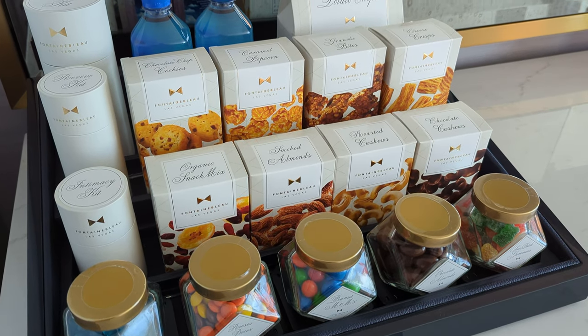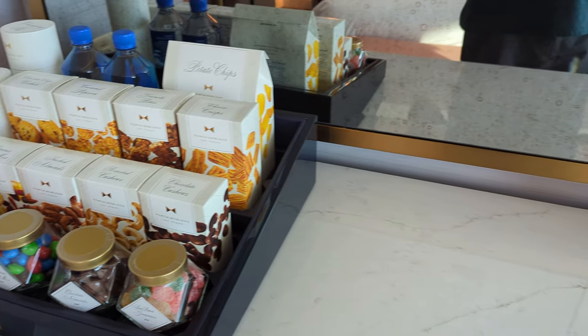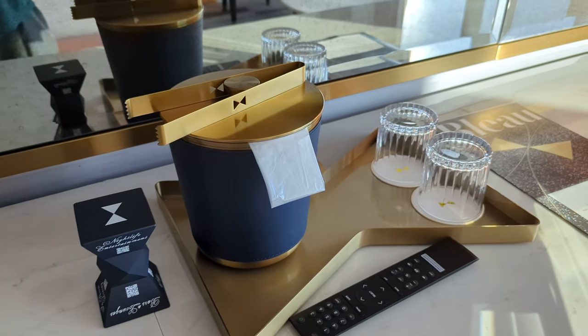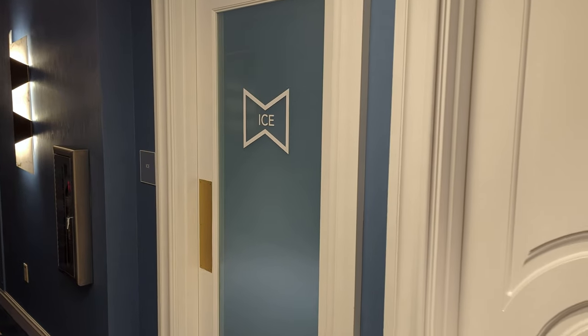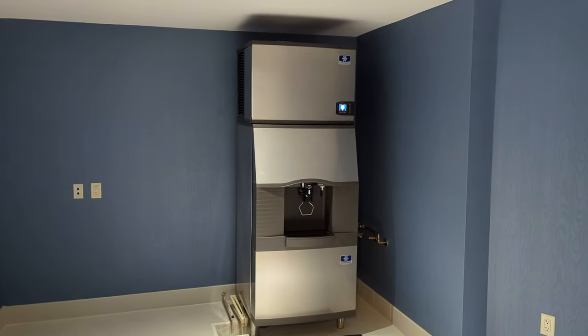I'm way too cheap to have anything here, but if you want to indulge in the mid-century Rat Pack vibe in your bedroom you can do that. I just love the ice bucket and the bowtie-shaped brass tray — no expense has been spared here. You can fill that ice bucket from one of two ice machines available on each floor, and I really like that it's in a separate room so it's not going to keep anyone awake at night.